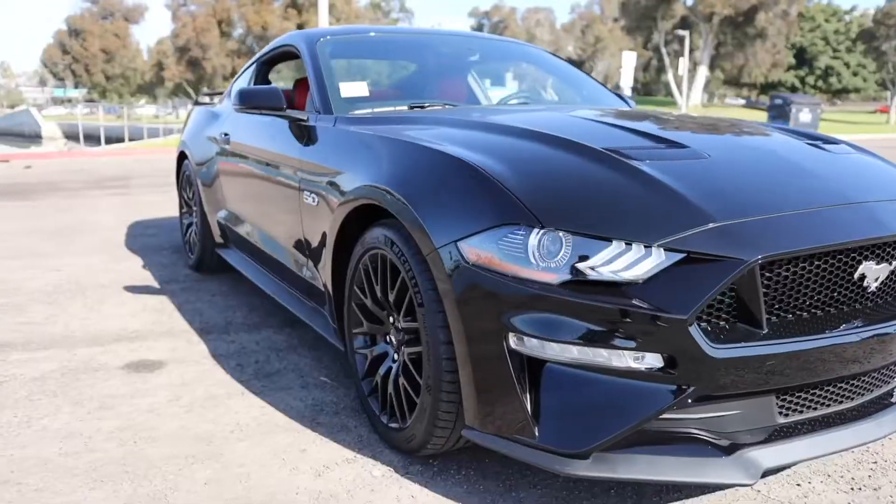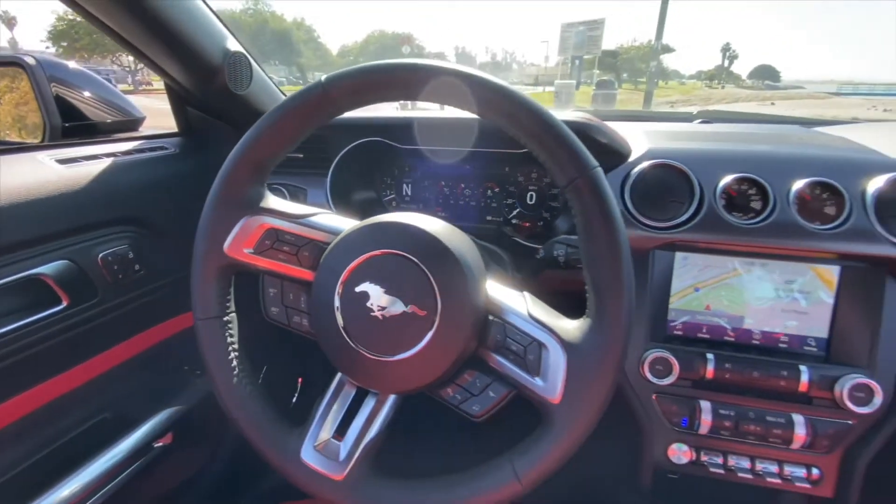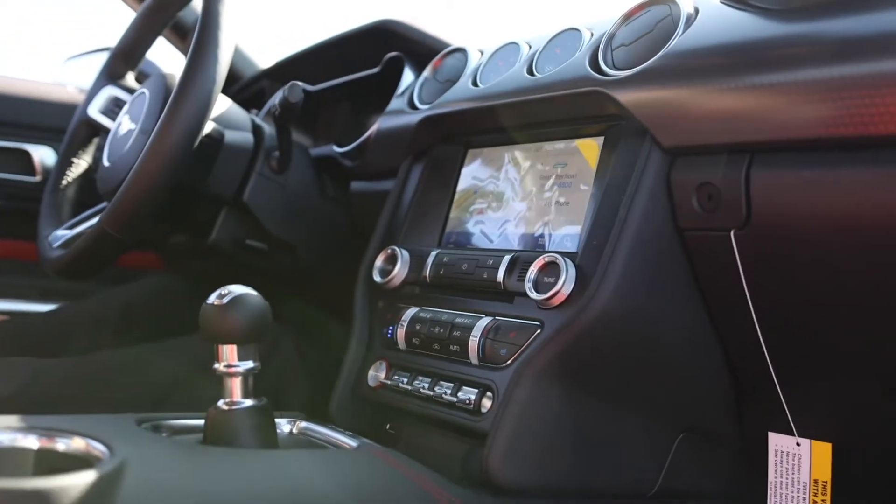460 horsepower, 420 foot pounds of torque. The best car out there available for the horsepower and for the price. No other sports car is in the $40,000 range pushing out 460 horsepower.